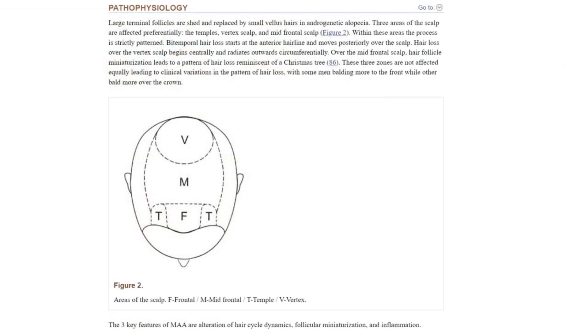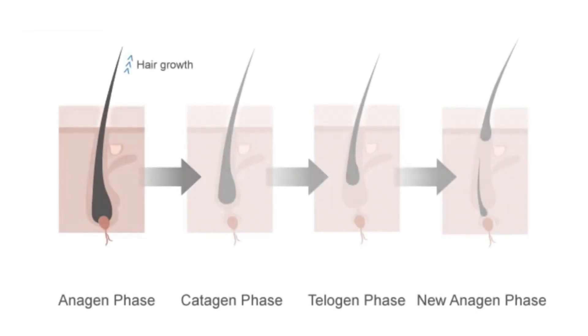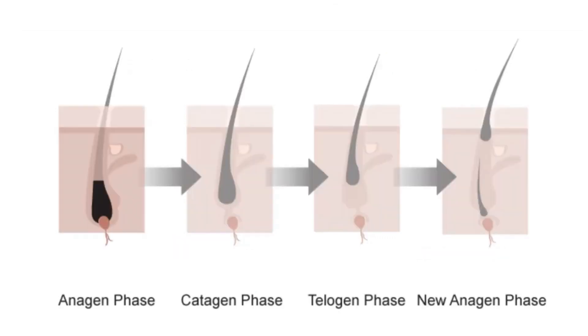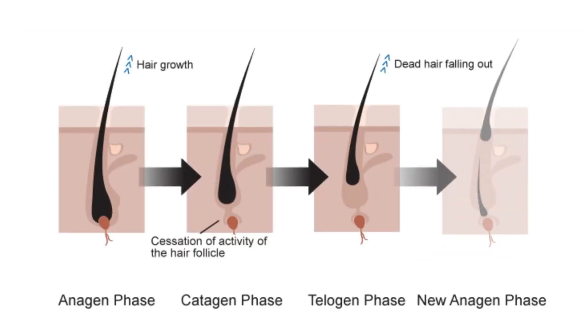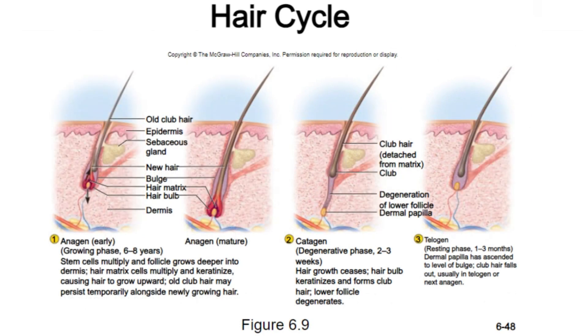When an individual with androgenetic alopecia begins treatment with a 5-alpha-reductase inhibitor like finasteride or dutasteride, and if the hair follicle isn't too damaged by DHT, the hair growth cycle gradually recovers through a process known as stepwise follicular augmentation.